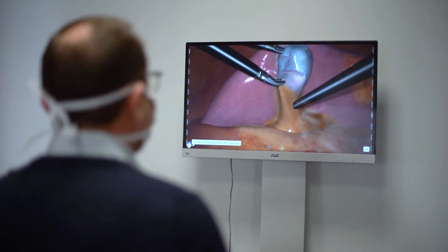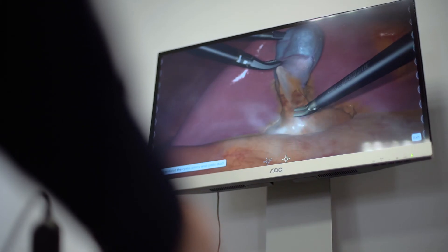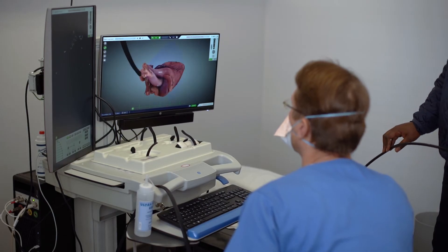Currently we are moving to virtual reality and augmented reality simulations. Simulation is an ever-evolving field with exciting new developments on the horizon, such as simulation training for robotic surgery and even mental simulation.